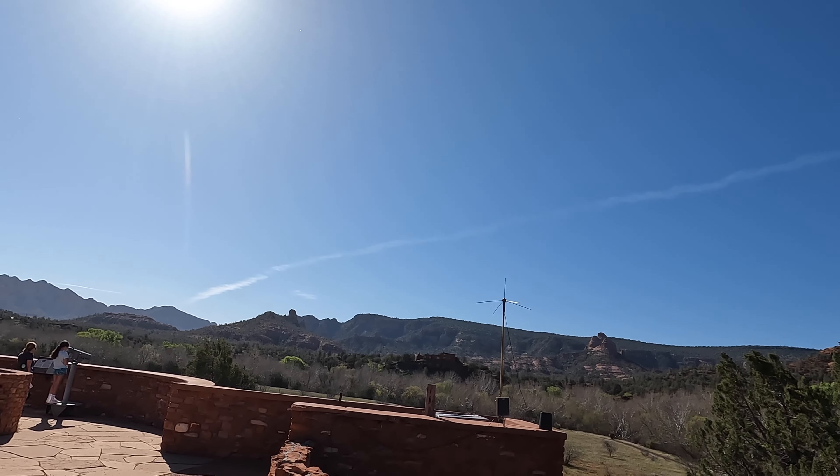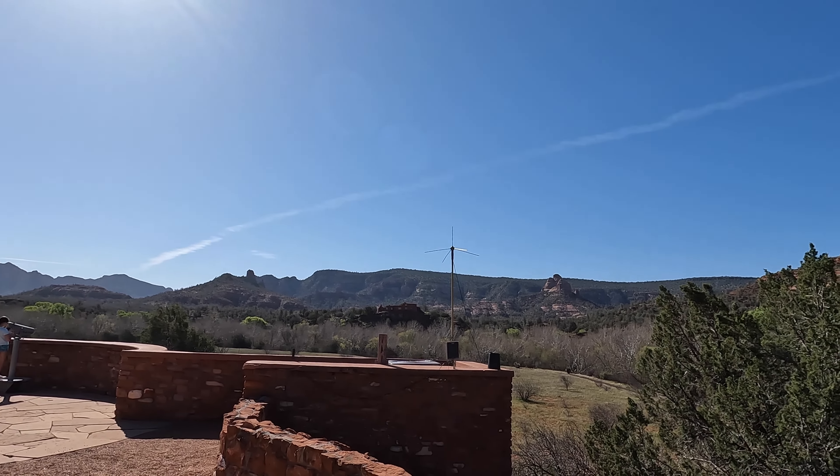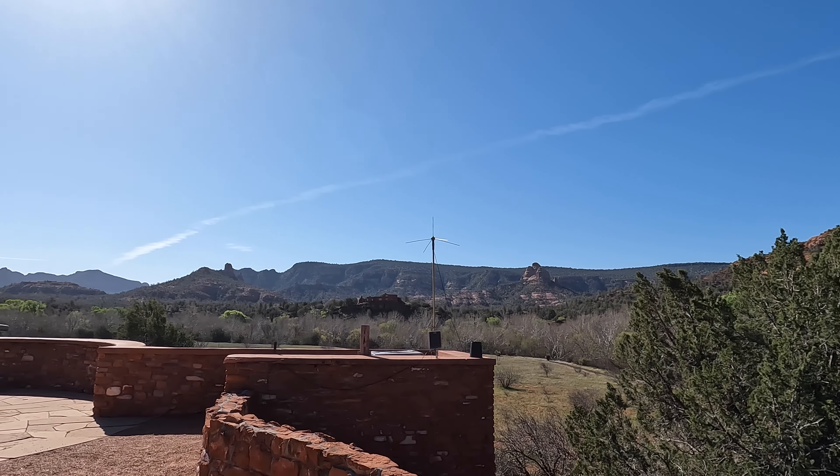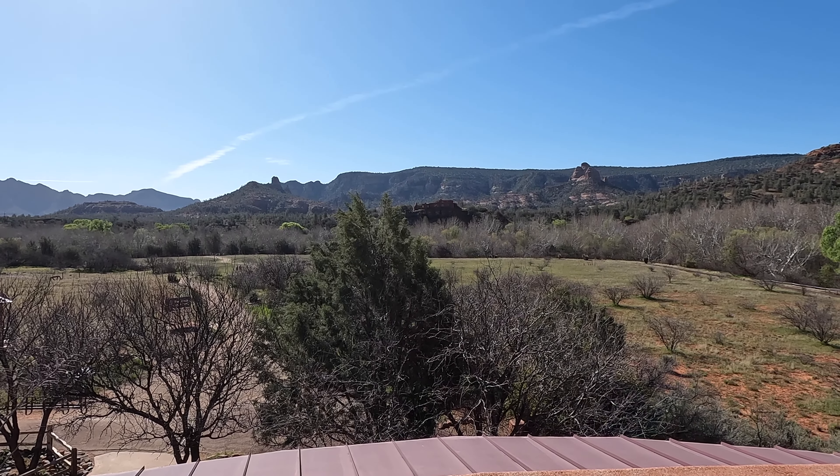I'm looking out at Napoleon's Tomb. There's the Three Sisters, and over there is Seven Warriors. Off in the distance there is House of Apache Fires.